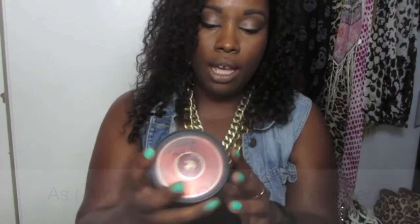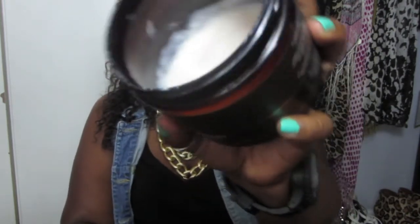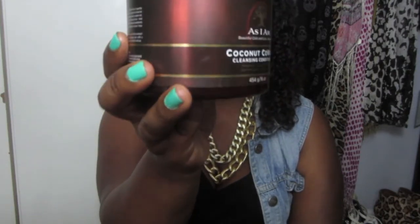My next favorite item is the co-wash by As I Am — their Coconut Co-Wash Cleansing Conditioner. I love this conditioner. I've been using it for a month and as you can see it's almost done. It smells terrific and it's a great cleansing conditioner. It has tangerine, coconut oil, and castor oil which is really good for dry scalp. It's a great creamy gentle co-wash that's very moisturizing. In my routine I usually co-wash with this product and then once a month I wash with my Carol's Daughter Black Vanilla Shampoo.